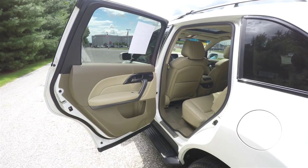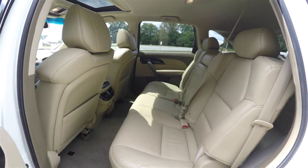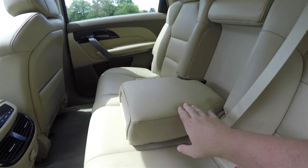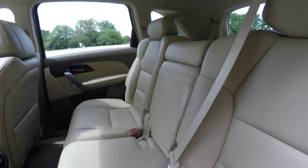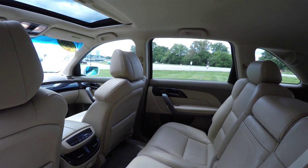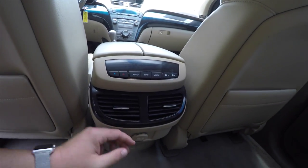This vehicle does have three rows of seats. The second row seats three across. It is a 60-40 split folding seat design with height-adjustable head restraints on the outboard seats. The seat backs also recline. There is a fold-down center armrest with pop-out cup holders, overhead lighting, and rear seat passengers have their own automatic climate control, a power point, and adjustable air vents.